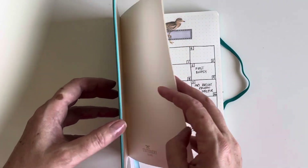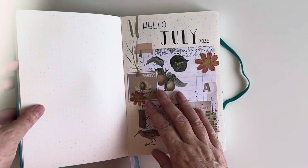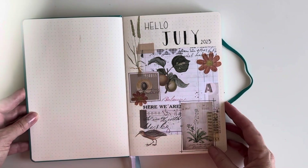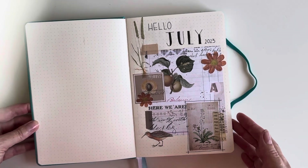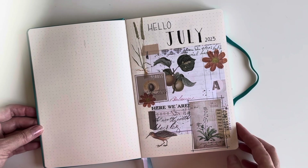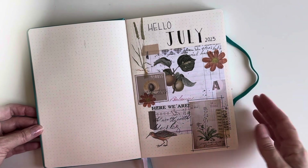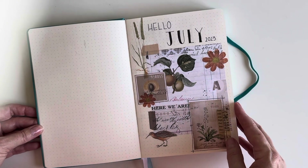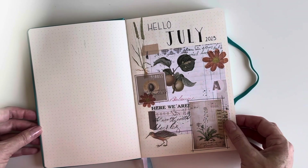I've been doing journaling like this for about six years now. I also use it as an art and creative outlet — I do art journaling and mixed media as well. So you'll see my pages are fairly highly decorated using bits and pieces and vintage stuff. I quite like the vintage look.